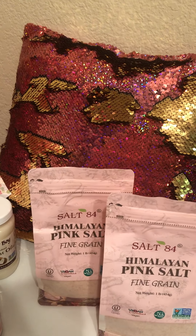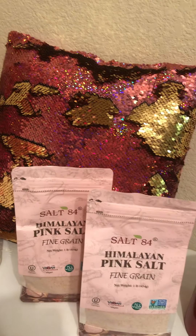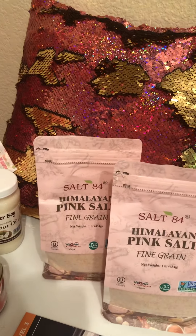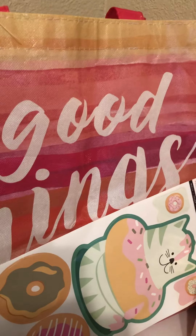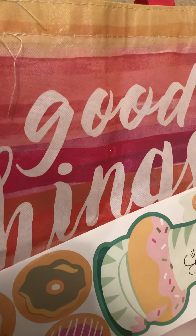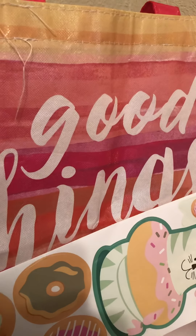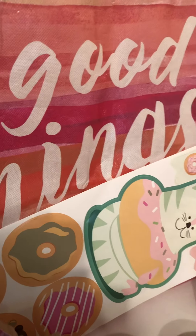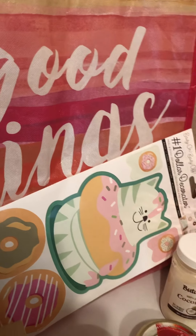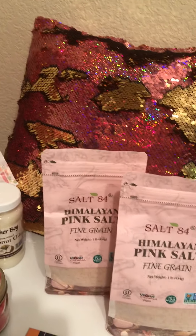Hey guys, it's your girl Latrice, and yes, I am here with a Dollar Tree haul. It is so hot out there, girls. But this is the first video of my seven Dollar Trees in seven days. This is video number one.